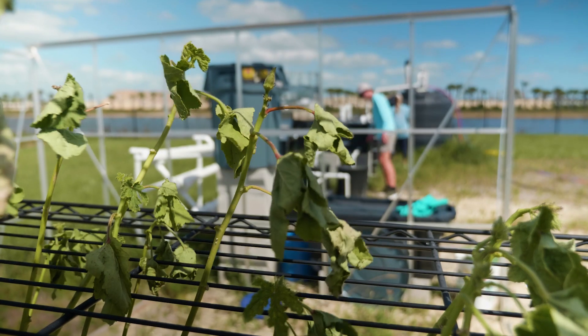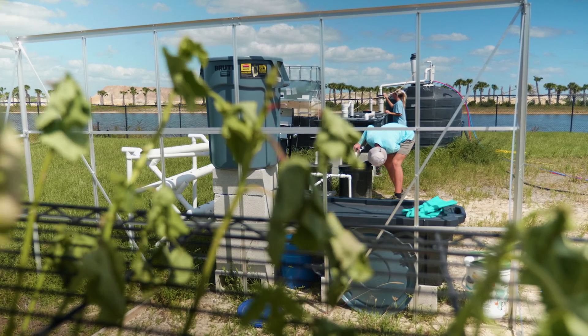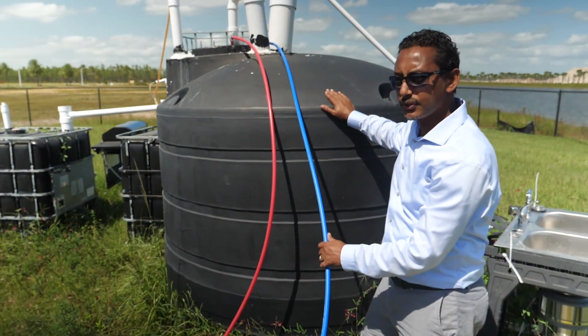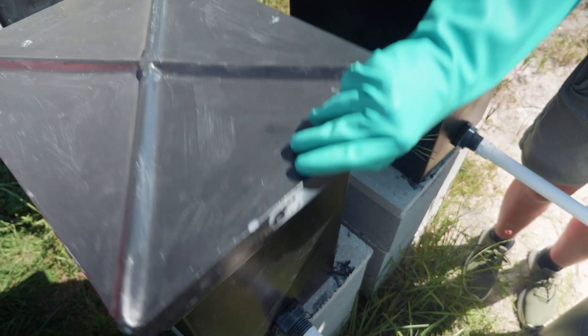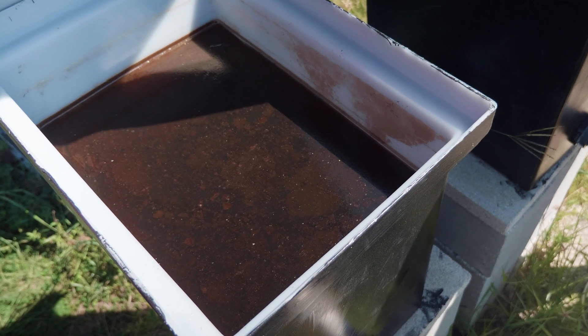We call it the water-energy-food nexus system. This system basically uses wastewater and food waste to produce food, but also to produce biogas, which is energy. So rather than dumping waste into the environment, we basically change that into a resource.